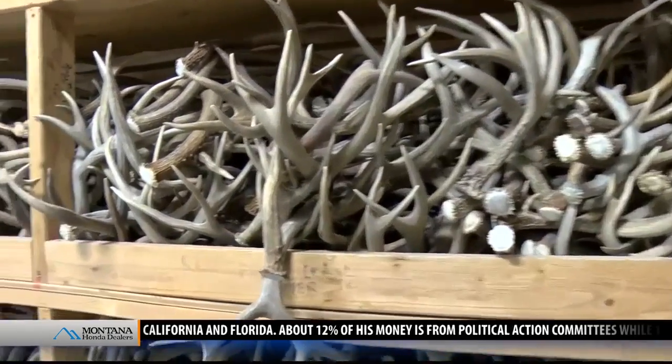In Stevensville, Justine Stewart, MTN News. Now, besides chandeliers, Swanson makes lamps, wall sconces, and other fixtures. He can also create chandeliers from antlers provided by customers. For more information on Swanson's antler chandeliers, head on over to our website.